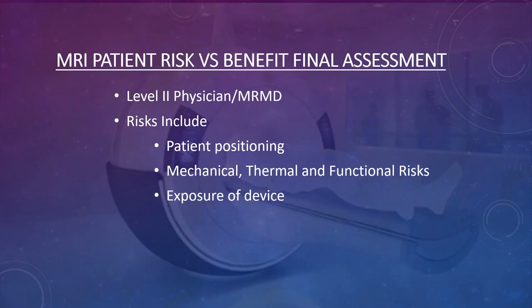The final assessment of getting a patient into the magnet is always up to the physician. Every risk must be discussed with the MRMD or the radiologist in charge. They are the captain of the ship. If a patient has questionable implants or devices, the final decision belongs to the MRMD, who is the one held responsible if something happens to the patient. All medical, thermal, and functional risks are the physician's responsibility.